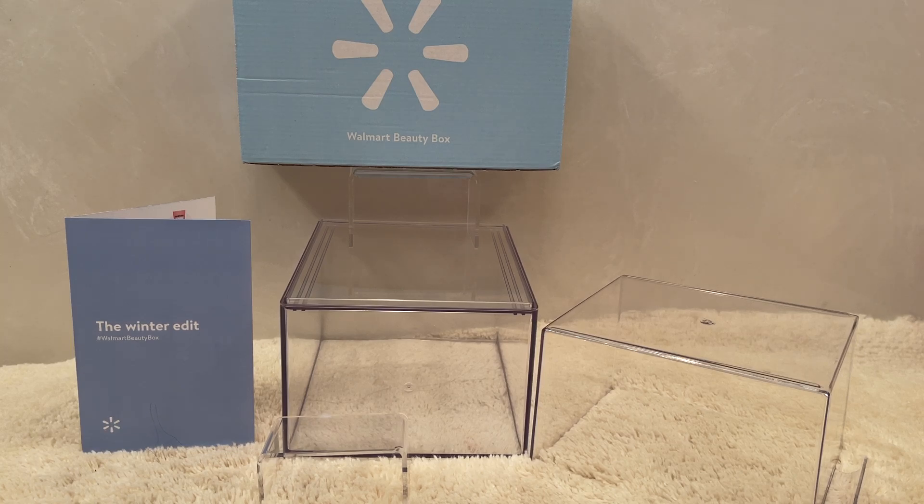Hi everybody and welcome to True Wants, where we try to help you decide if it's going to change from a want to a need. This channel focuses on learning about brands, products, and of course the deals. So if you are new to the channel and enjoy informative videos, I hope you will choose to subscribe because it's free.